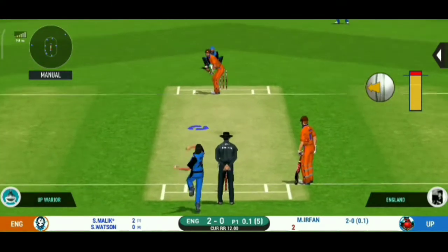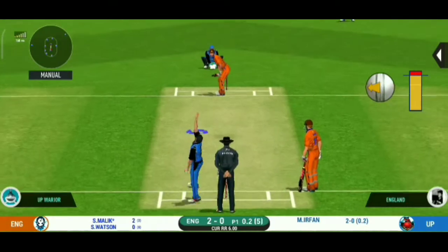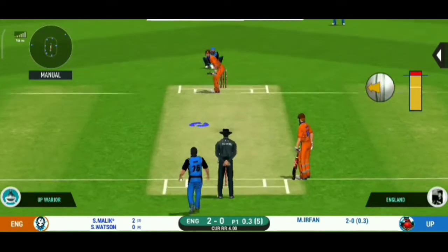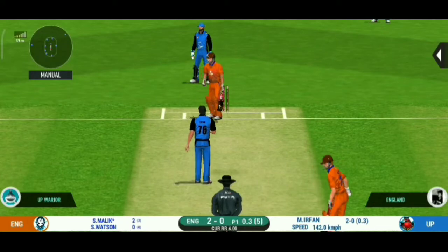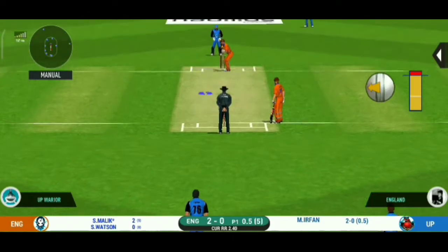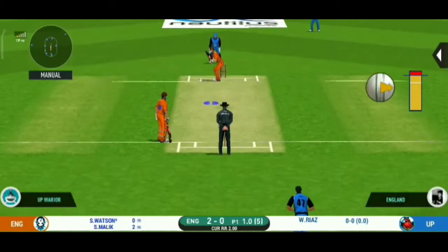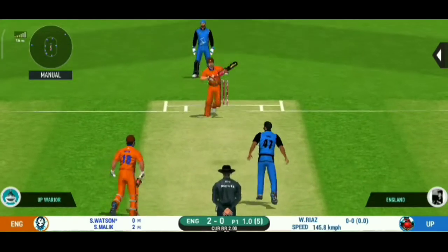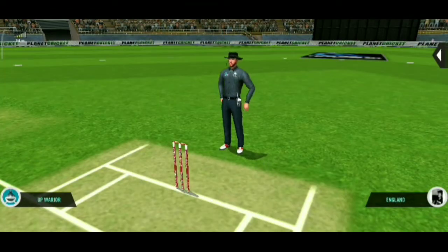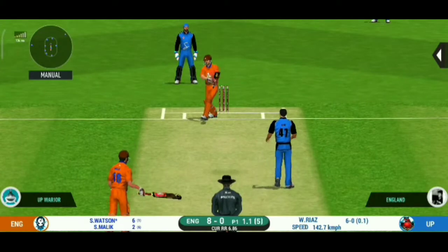He bowls to the speed. He plays and is unable to break — shots like those on the other, excellent captaincy. He read the length perfectly, that is a beautiful six, he's going to fly. On the last one.